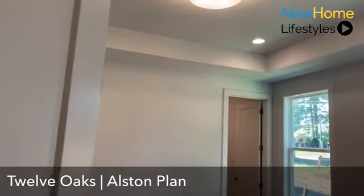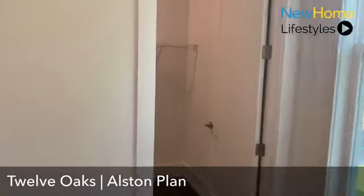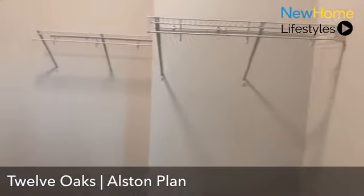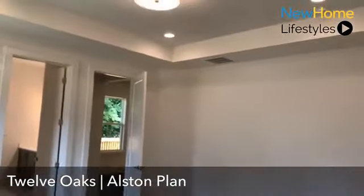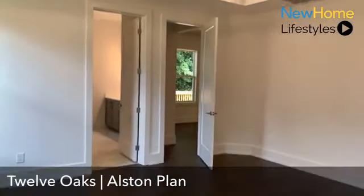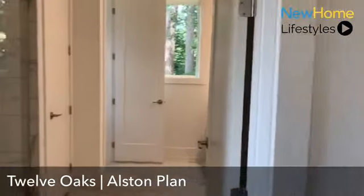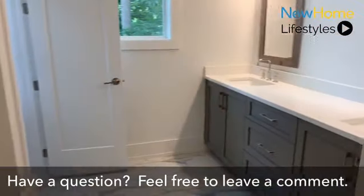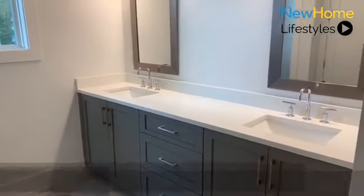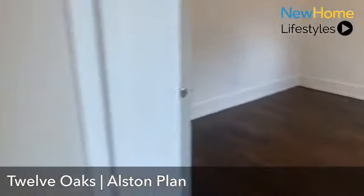This main-level bedroom truly feels like an owner's suite, with nice tray ceilings and recessed lighting. There's a nice spacious closet on this level, and the bathroom is awesome — a dual sink vanity, frameless walk-in shower, quartz countertops, and custom cabinetry. This owner's suite on the main level concludes our space on the first floor of the Alston plan.